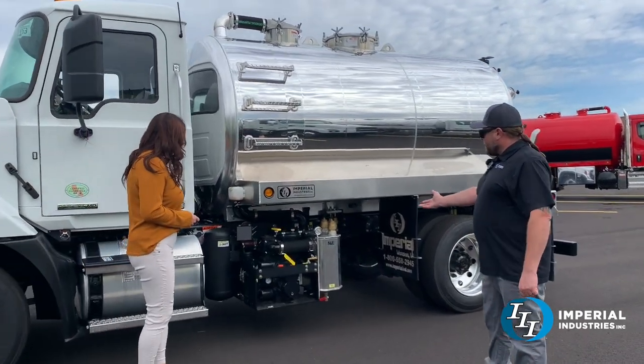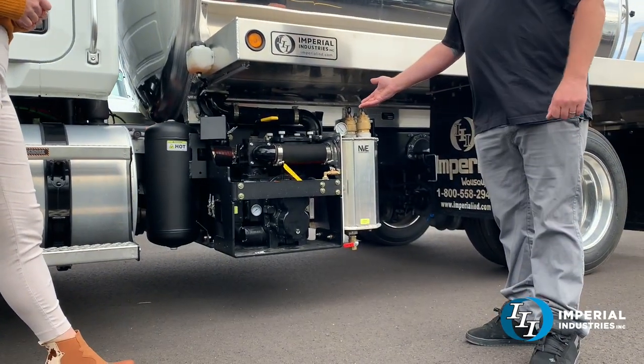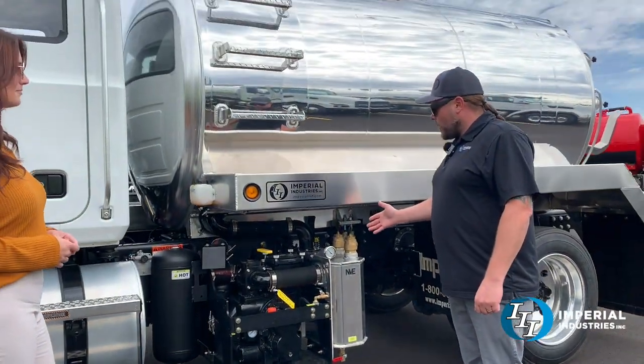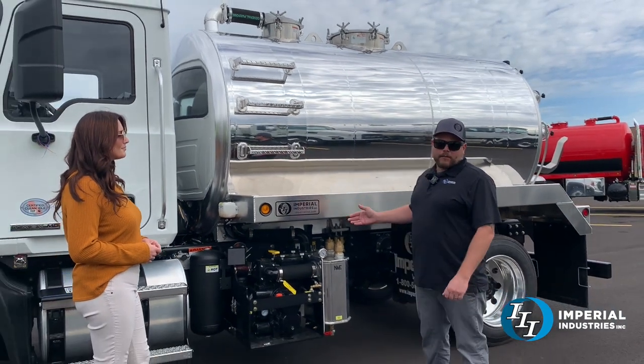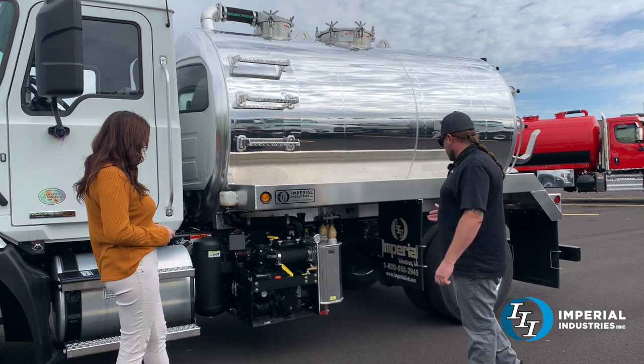It's got a NVE B500 blower, 450 CFM. That's a lot of good pump for this size tank — about twice what you would theoretically need, but this is going to get the job done and this thing is really going to suck.